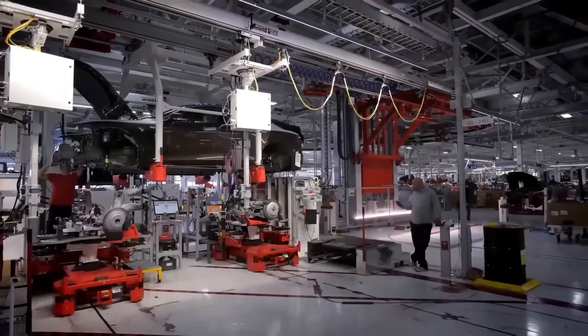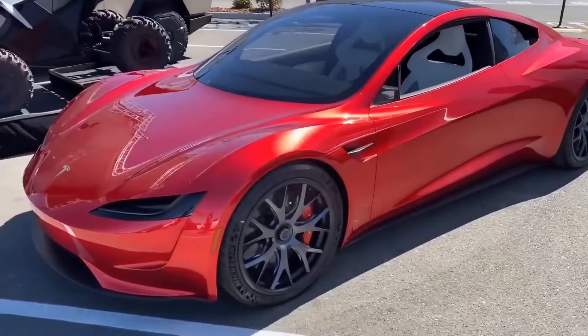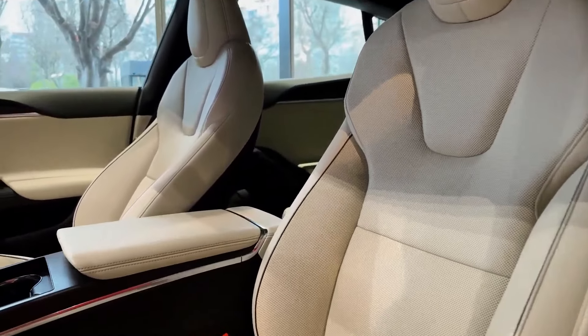Now, how does the Roadster fare when it comes to practicality? This second-generation model promises more space than its predecessor, so you won't be limited to just two seats.